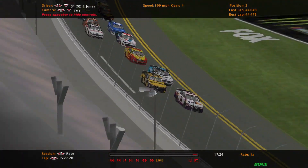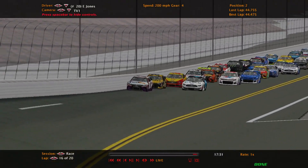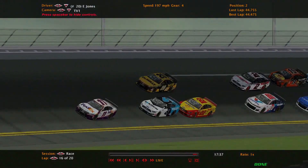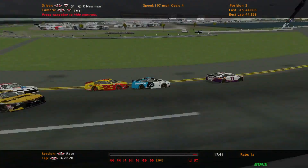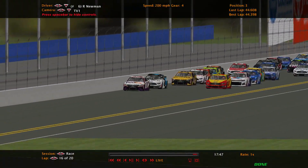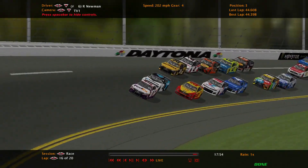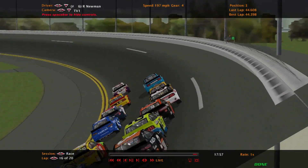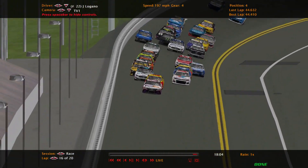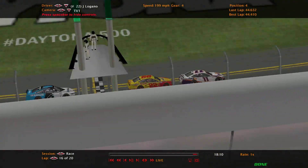Ryan Newman goes for the pass — Eric Jones blocks, contact was made! Oh my goodness, Eric Jones blocked Ryan Newman — contact was made. Five laps to go. They didn't crash — I cannot believe they didn't crash. Ryan Newman was overly aggressive — actually, Eric Jones was the aggressive one on that block, and it almost cost him. Newman did not let off the gas. Newman goes down to block and rethinks it, allowing Joey Logano to get to the inside. Hamlin is loving this, watching the guys behind him battle each other.